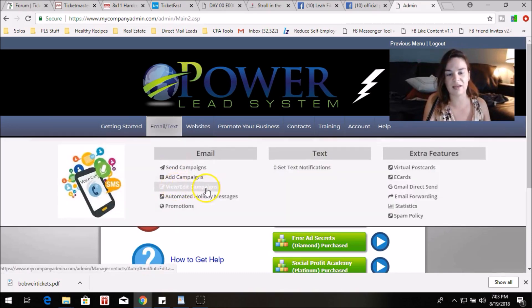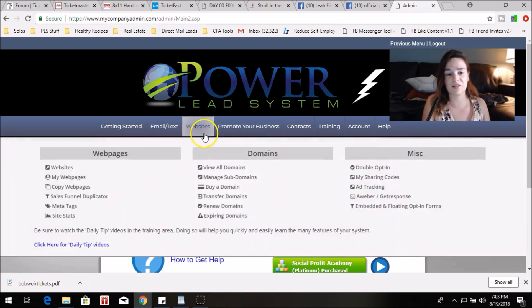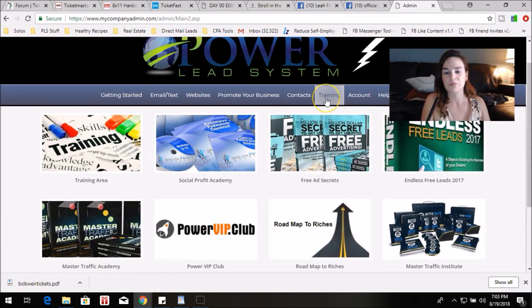We have done-for-you emails with the ability to view and edit campaigns — very easy to do — and you can make them more personal to you. Under the training tab are all of our different products: Gold, Diamond, Platinum, and Master Traffic Institute. Powerlead System does have a monthly fee just like any of the other tools — ClickFunnels, Online Sales Pro, the Conversion Pros — they all have a monthly fee.